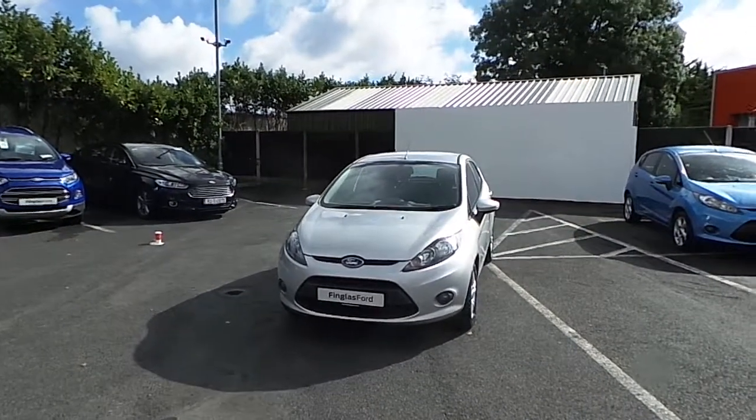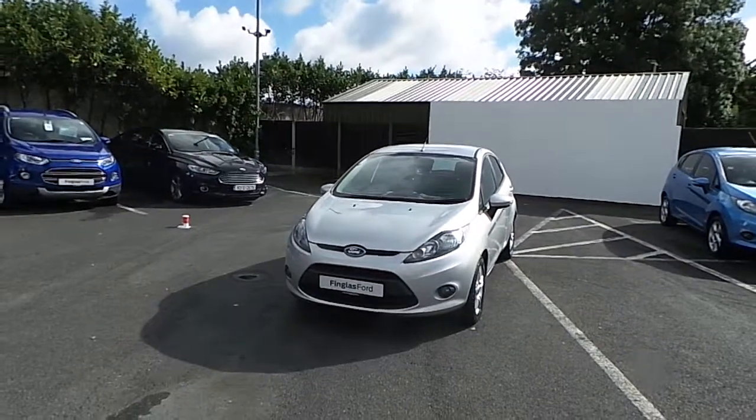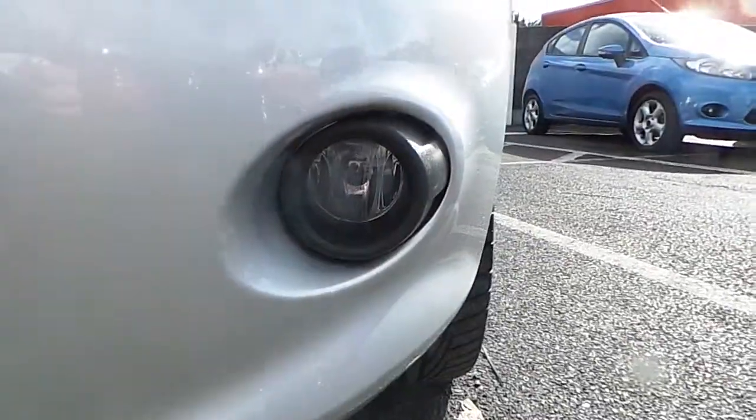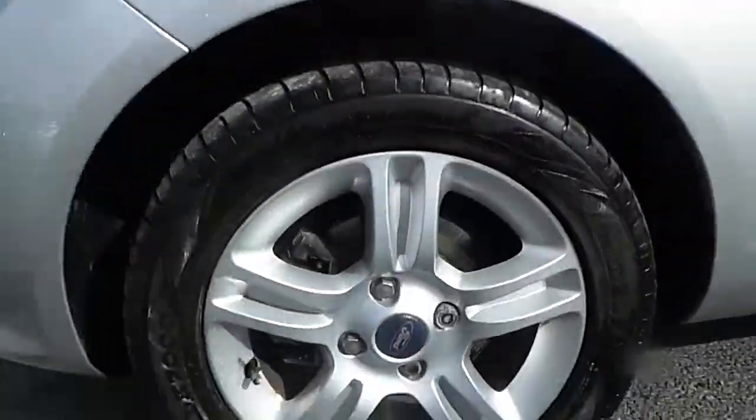Hello and welcome to Finglas Ford. Today we are viewing a 2010 Ford Fiesta Style 1.2 petrol. In the front here we have our front fog lights and 15 inch alloy wheels.